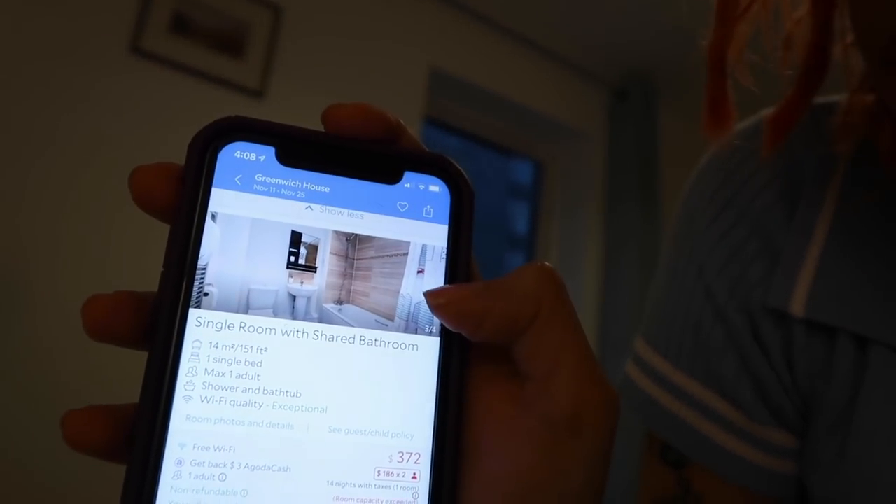So right now I'm in this guest house — it's called Greenwich House. This is what it looks like on my app. The pricing right now is $372 for a two-week stay and you get this whole room to yourself. It's a single room, and the difference from a hotel is that it is a shared bathroom situation. It doesn't have the amenities a hotel would have — no microwave, no fridge, no kitchen — but it does have housecleaning services. They've come a few times and been nice. In dollars, it's about $26 a night, which is not bad.